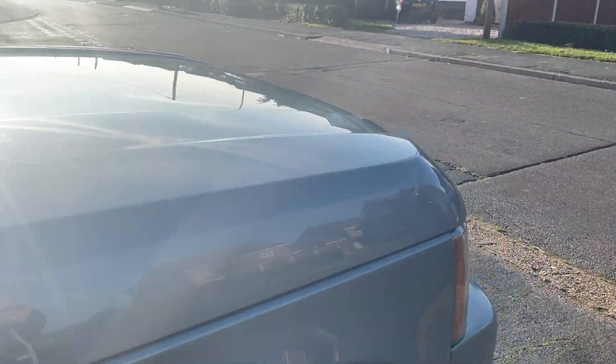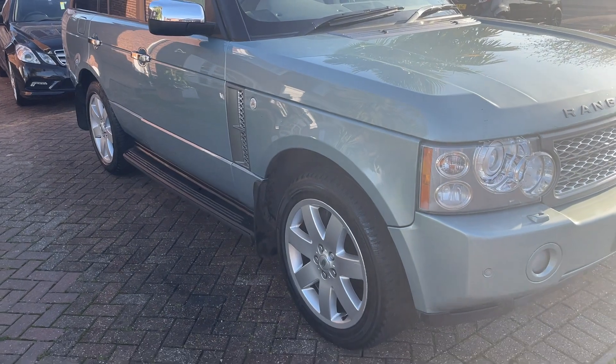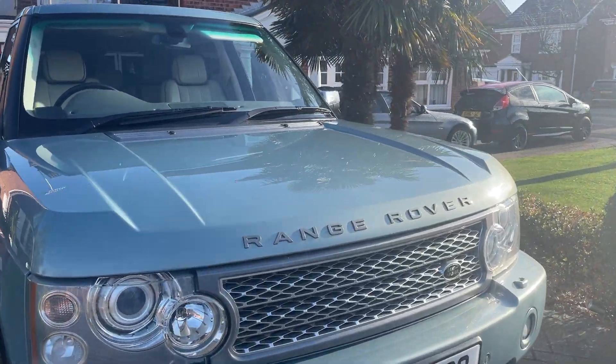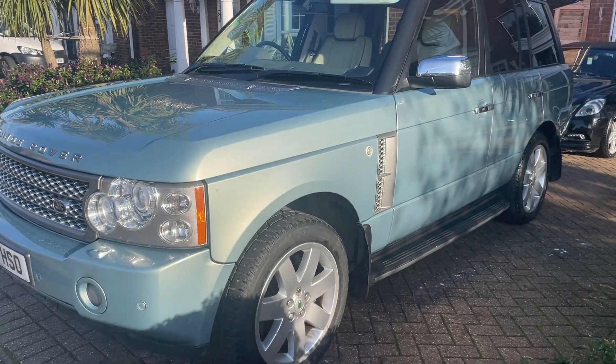If you're interested you can view this vehicle in person — please feel free to give us a call. This vehicle comes with one year's MOT, one year's AA breakdown cover, and the advert can be found on our website at paylesswithfire.com. Hope you're well, hope to hear from you soon — take care, bye bye.